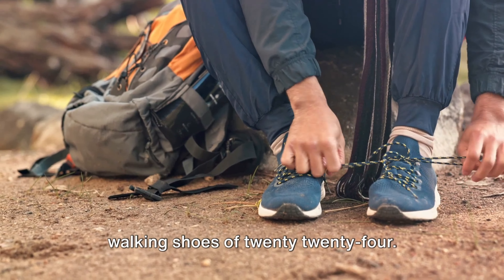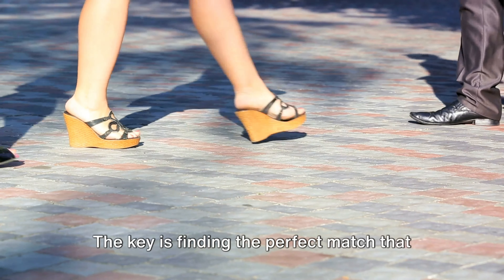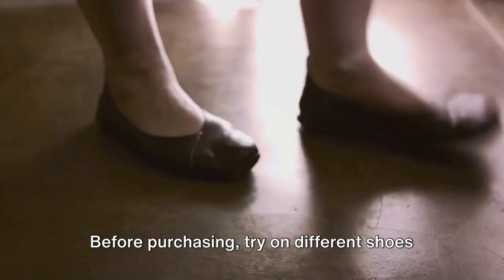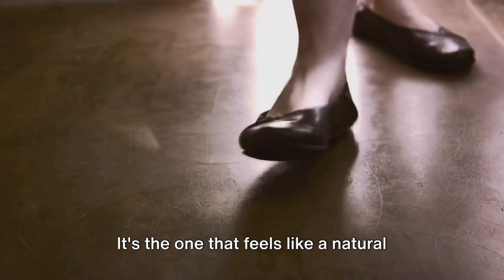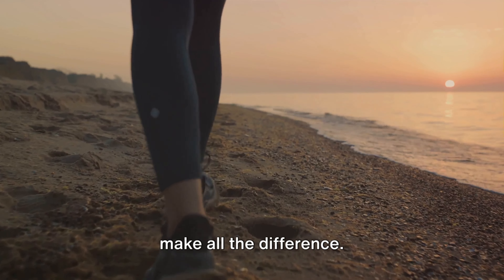And there you have it — the 10 best walking shoes of 2024. Selecting the right walking shoe is a personal journey. It's about understanding your own needs and preferences, and finding the perfect match that will support your feet and enhance your walking experience. Remember, it's not just about the shoe's features. The type of terrain, your body mechanics, and even your walking style are key factors as well. Before purchasing, try on different shoes to assess the comfort, fit, and stability. The best walking shoe is the one that inspires you to walk and feels like a natural extension of your foot, whether you're a casual walker or a long-distance hiker.